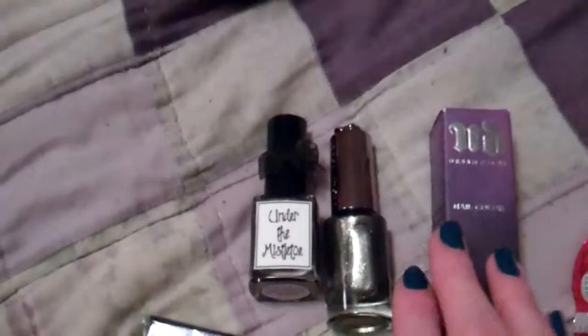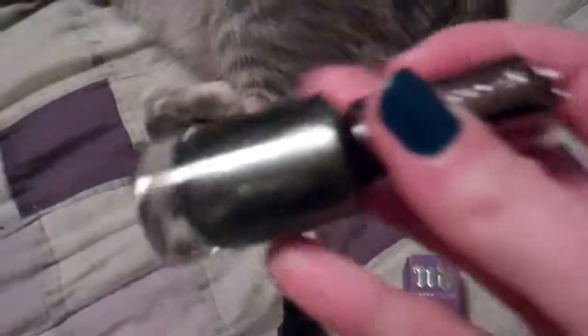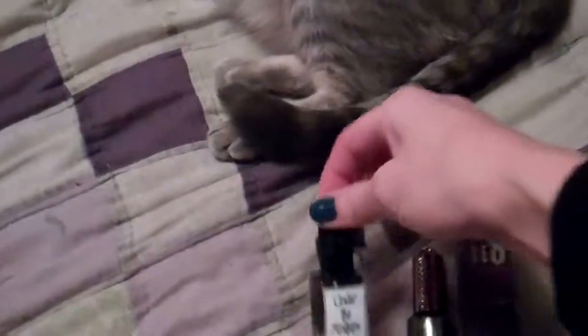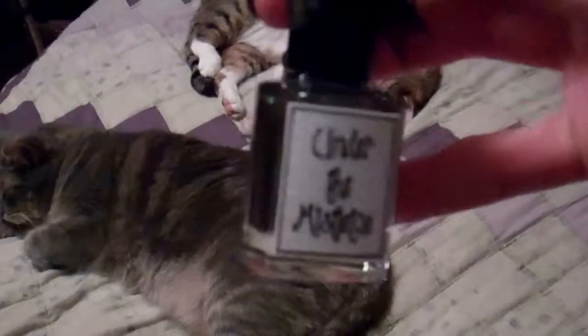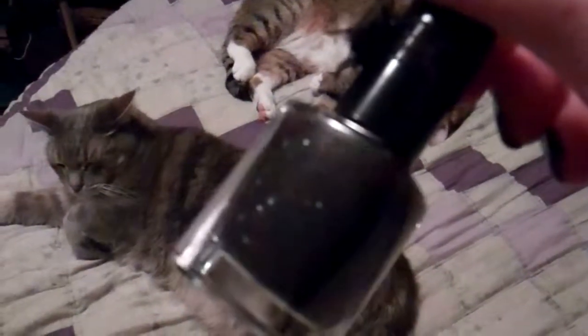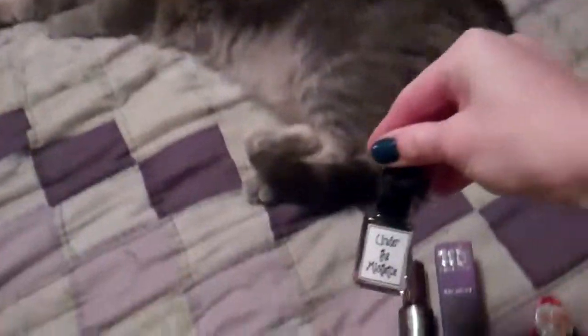Over here we have the nail polish. This is an Urban Decay polish called Addiction - it is a shimmery green with kind of coppery flecks in it, so I thought it'd be good for the holidays. And then this one is by Whimsical Ideas by Pam, it's called Under the Mistletoe. In the bottle it doesn't look very special because it looks so dark, but it's actually sheer. If you put it over white, the glitters look like sugar sprinkles. It is so pretty.